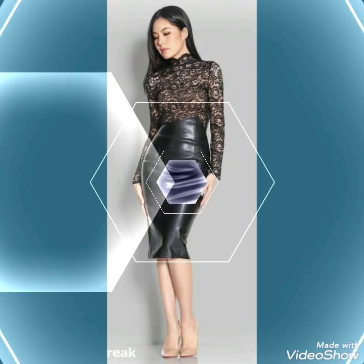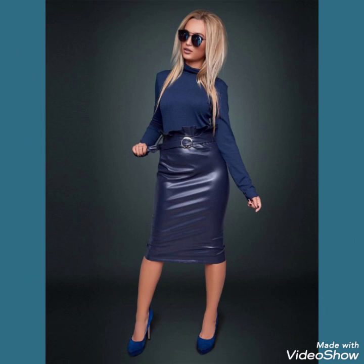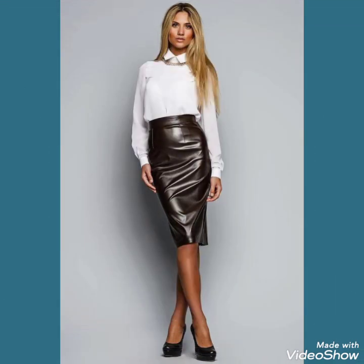Friends, in this video you can see a wonderful collection of leather skirts. By wearing these types of skirts you look stunning and gorgeous.